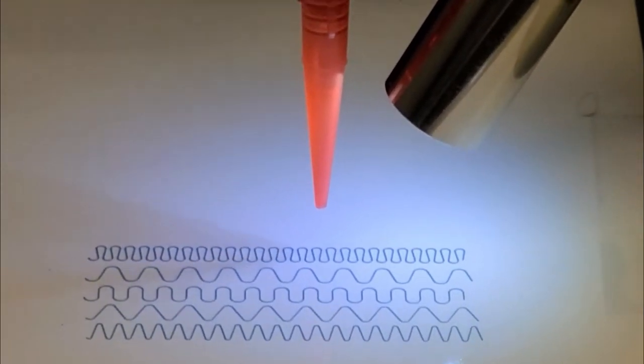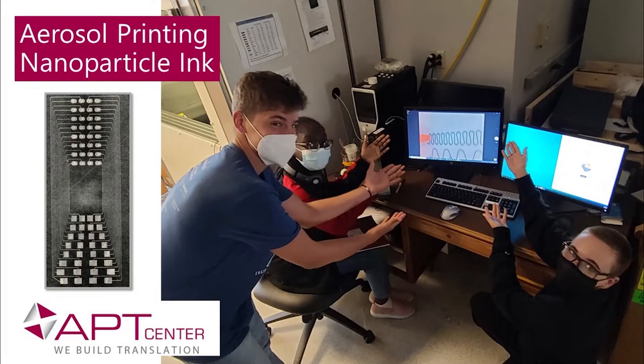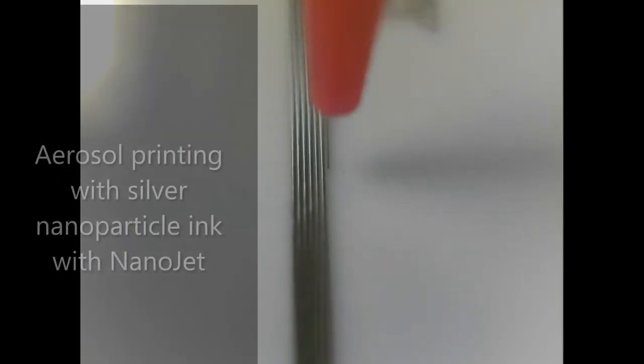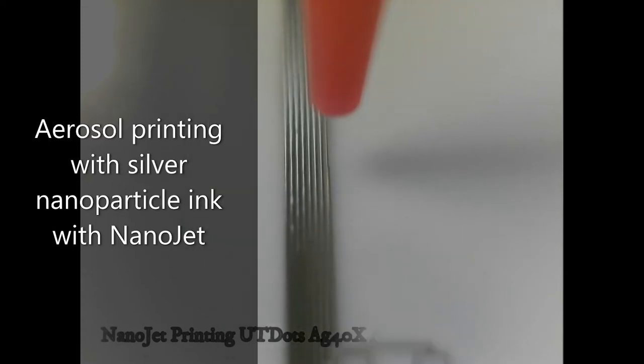This work relies on a multidisciplinary approach, including collaborations with materials, mechanical, biomedical, and electrical engineers for the technical development, and clinicians for the insights and needs for specific treatment modalities. My work includes close relationships with the APT Center investigators and Case Western Reserve University researchers and core facilities, such as the Advanced Manufacturing and Mechanical Reliability Center and Advanced Manufacturing for Biotechnology.